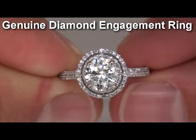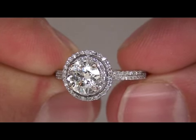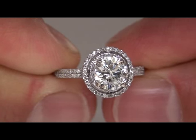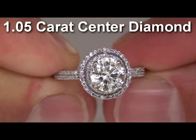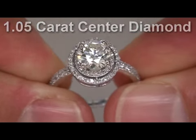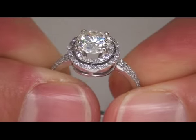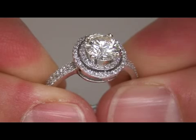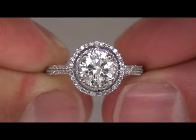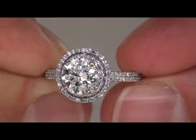Welcome to Certified Jewelry. Today we have up for auction an absolutely stunning, genuine diamond engagement ring. This is a wonderful diamond engagement ring featuring a 1.05 carat center diamond. This exceptional diamond has SI2 enhanced clarity with eye color, which gives it brilliant sparkle and fire. There are 90 round brilliant diamonds accenting the center stone, bringing the total carat weight to 1.37 carats.